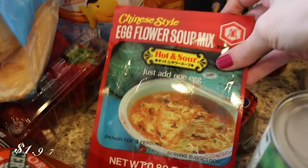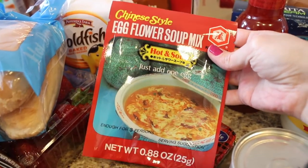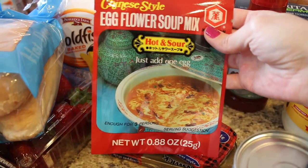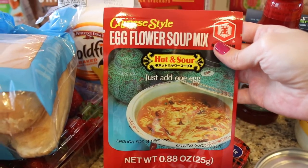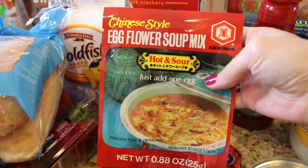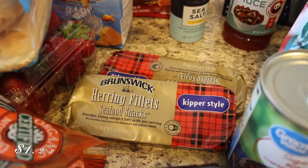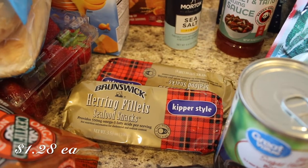And then I also picked up — this is so random — but I found this on their app and it just looked good. Me and my husband have been liking Asian food lately, so I'll see if this is a good mix to make hot and sour soup. It says you just add an egg. And then I picked up two herring fillets — that's like canned herring. My husband likes those.